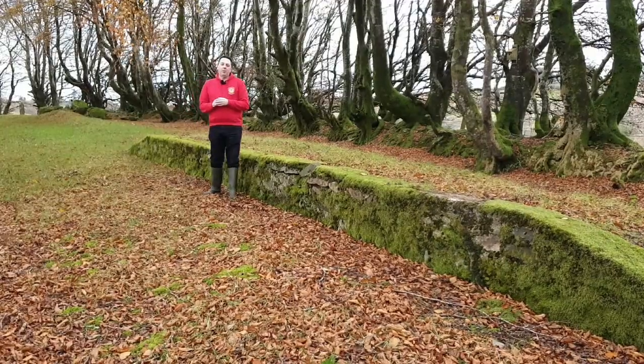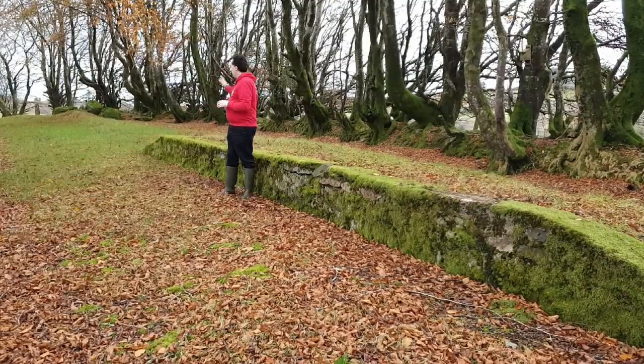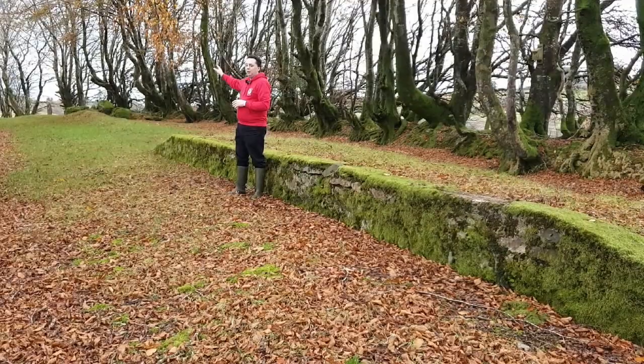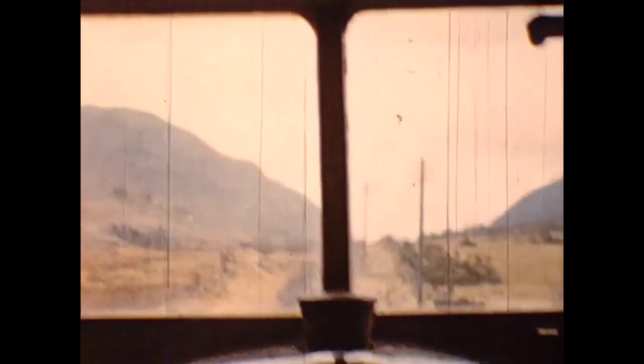This section of the Donegal Railway opened on the 25th of April 1882. It started in Stranorlar in that direction and went another mile up there towards Loch Ss Station where it terminated. It wasn't until 1889 that it actually completed its route into Donegal Town. On this archived footage from 1958, we are travelling on a railcar heading towards Stranorlar. We start at Loch Ss Station and finish at Barnesmore Halt, which is a mile past Dunyan's Halt.